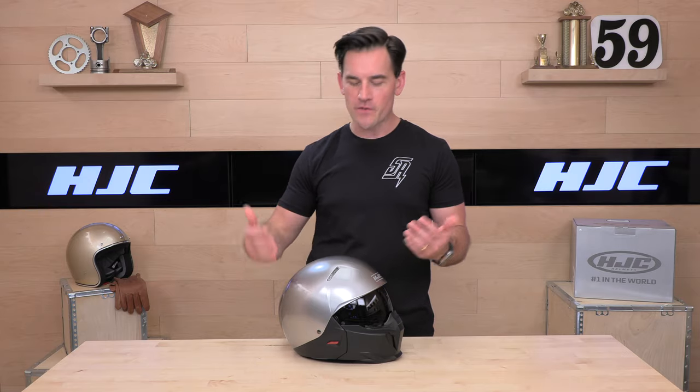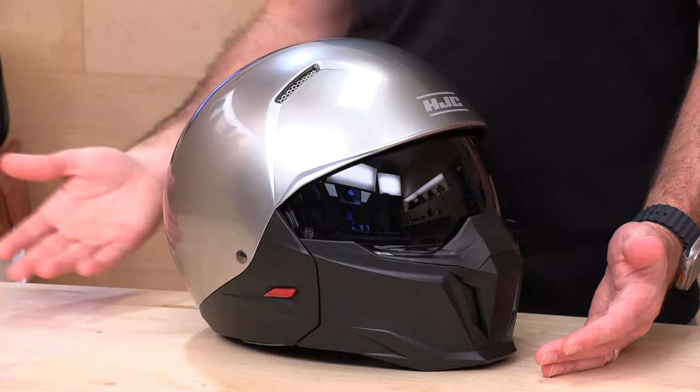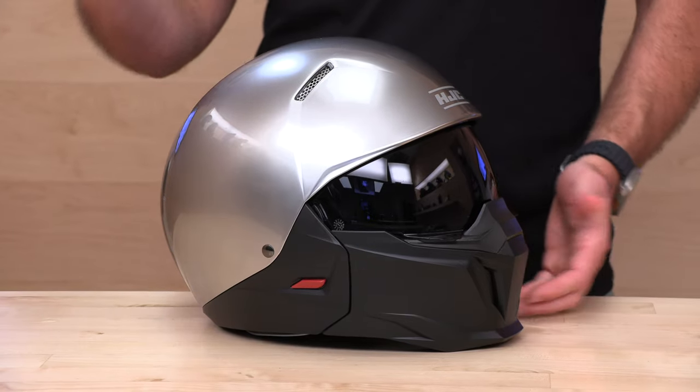Before we jump into our next helmet, a reminder: if you're not already buying your motorcycle gear with Speed Addicts, you really should be, because we offer no-cost returns. If you try one of these lids and it doesn't work out — doesn't fit or isn't for you — we're not going to nickel and dime you. We'll treat you like family, give you a free return label, no cost for shipping, just a few clicks. Get same-day store credit or a refund. To qualify, just live in the lower 48 states and make sure the gear is brand new in original condition.